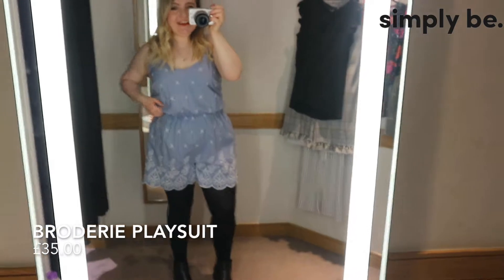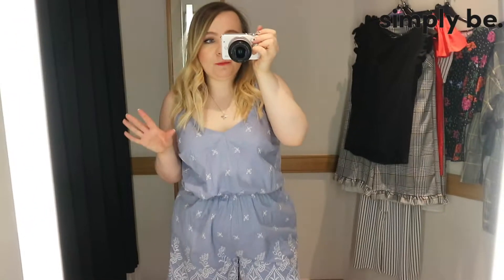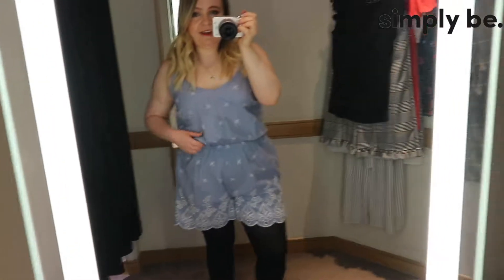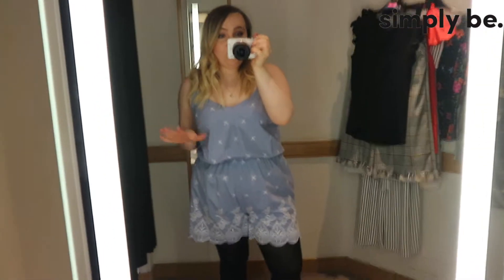The second item I'm trying today is this gorgeous playsuit - I absolutely love the scalloped hem around the leg. And like I mentioned when I was on the shop floor, I think playsuits are a great alternative to little dresses in the summer because they keep you cool, however if you suffer with thigh chafing like I do, they're great because they've got this fabric barrier that just stops your legs from rubbing together. It's such a lovely colour for summer and it would be amazing worn on holiday.